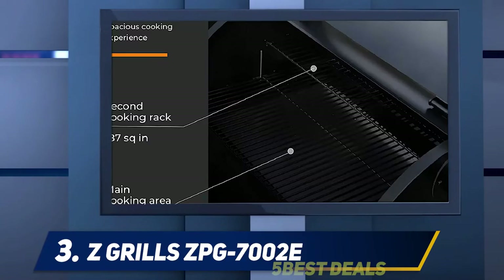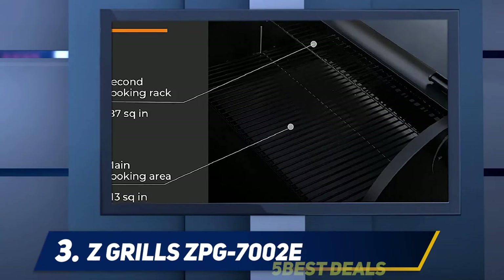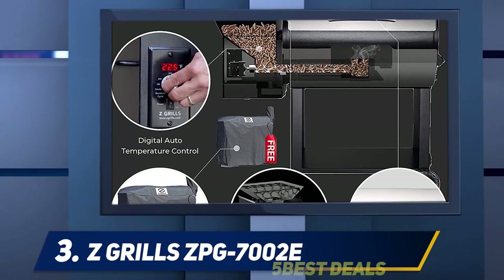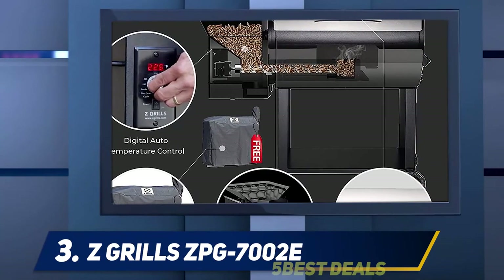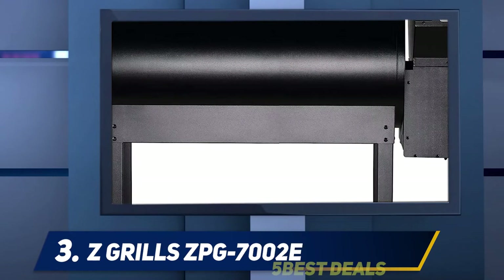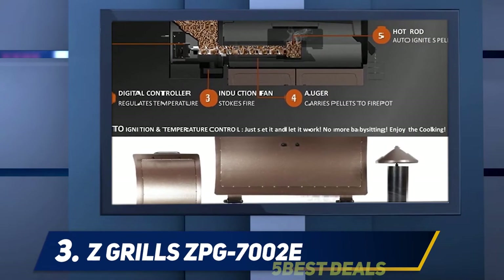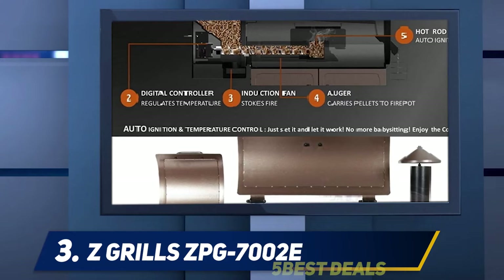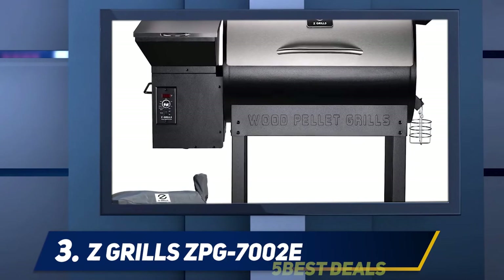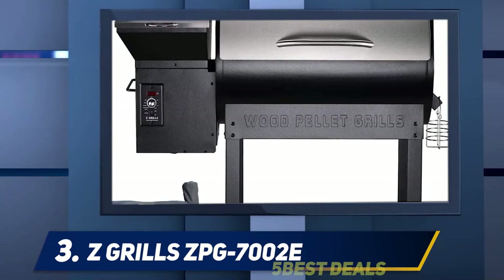The Z Grills ZPG-7002E is exceptionally easy to use and includes automatic electrical ignition for faster startup. A waste oil collector makes cleanup quick and safe. It also features a massive 20-pound hopper with an automatic auger to feed pellets into the grill, while a fan distributes heat evenly inside the chamber. The digital control board lets you adjust the temperature between 180 and 450 degrees Fahrenheit, displayed on an LED screen.